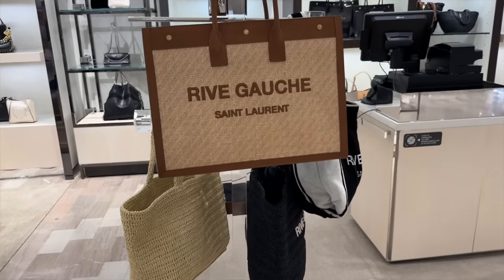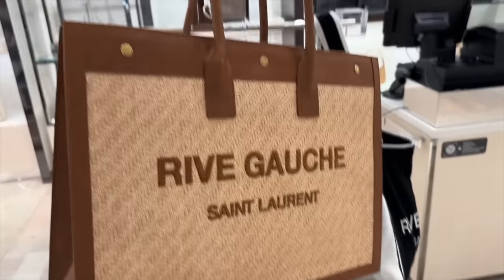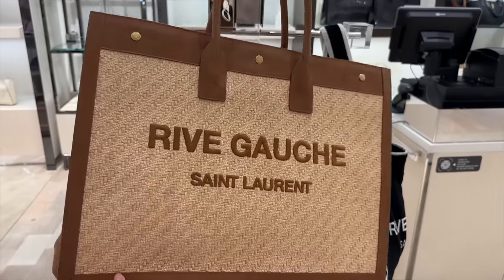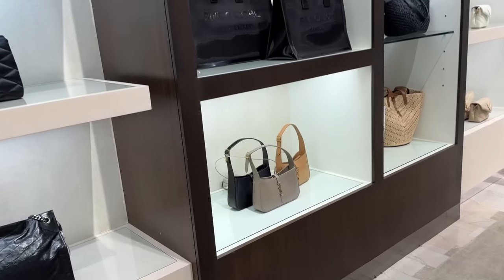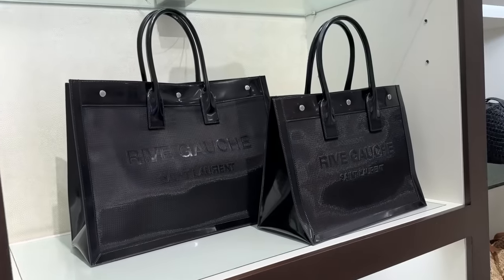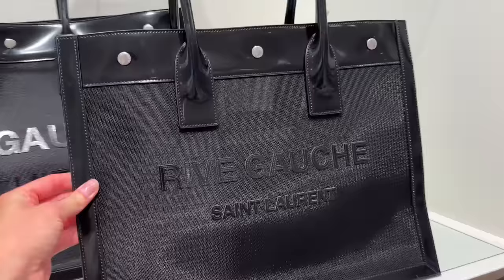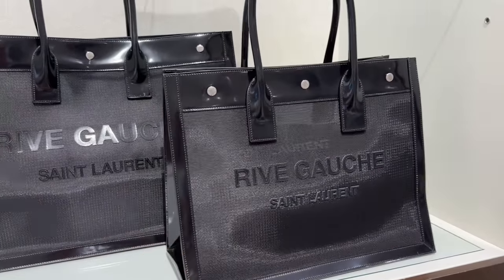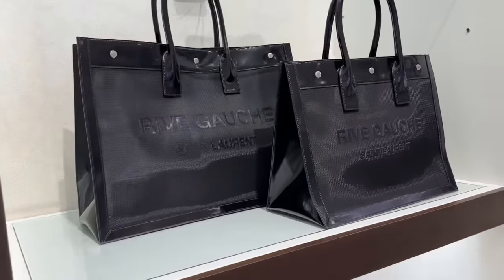The Rive Gauche tote here in like a raffia - I love this for summer - and it has leather around the edges with the detail. We've also got this one in a black net with a kind of black patent leather around it. I feel like this looks slightly cheap but kind of cool at the same time.